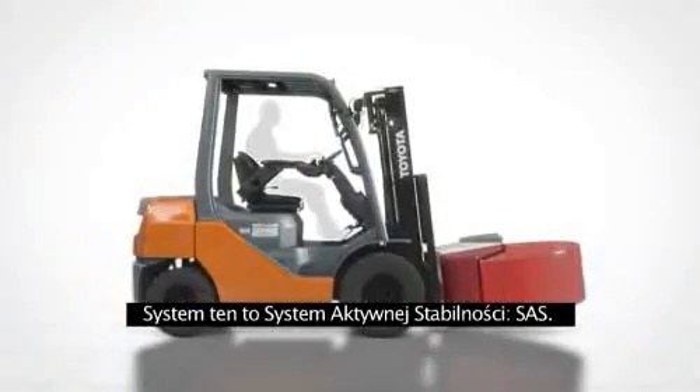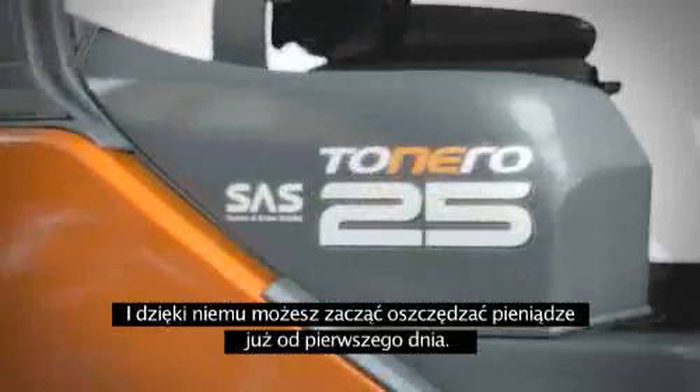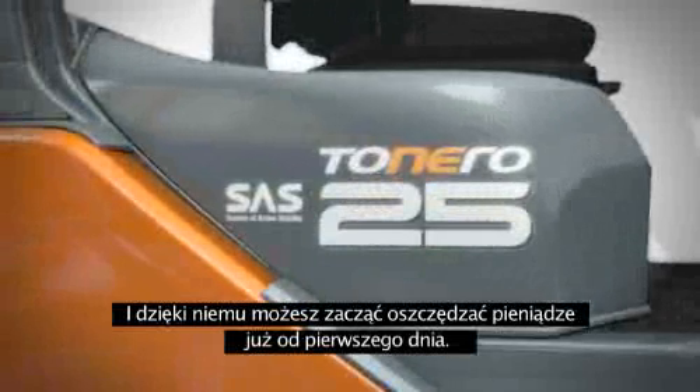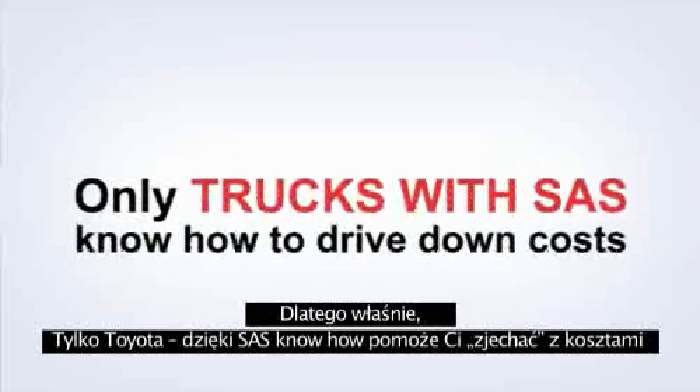This system is called the Toyota System of Active Stability, SAS. And with it, you can start saving money from day one. That's because Toyota trucks with SAS know how to drive down costs.